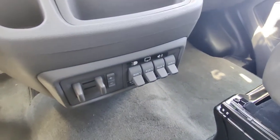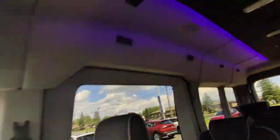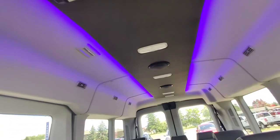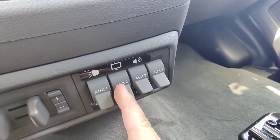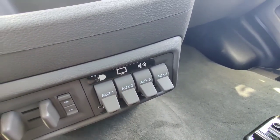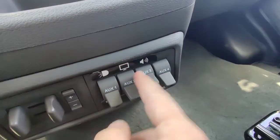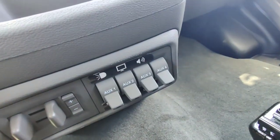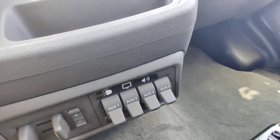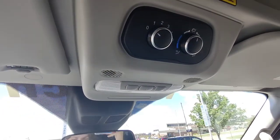Down here you've got these auxiliary switches. This one is for the lighting in the rear up top. This one turns on the TV in the back — it's a 10-inch television. This one is for the sound system, and this is a blank switch where you can wire in whatever you want, whether it be a light bar or something for the interior.